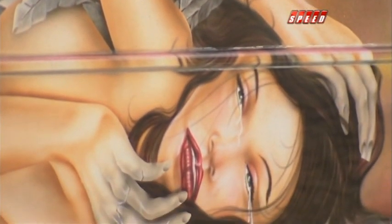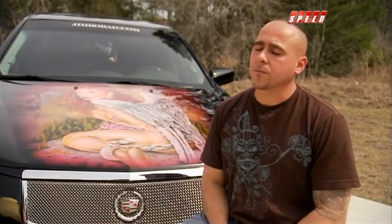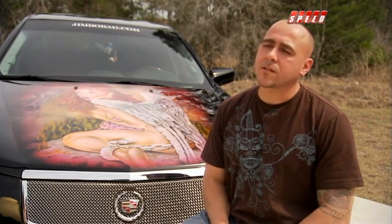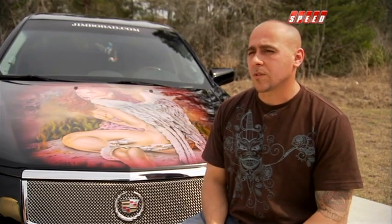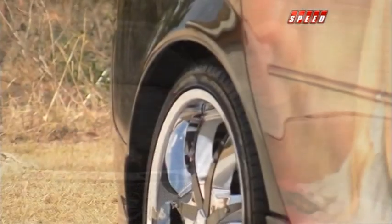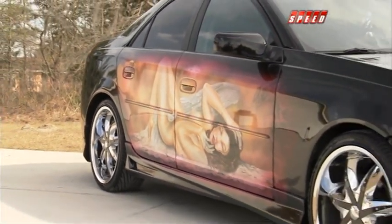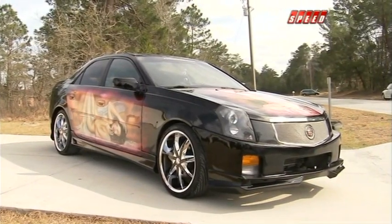When Jimbo saw the Caddy in a Copart auction, he admits it needed some work. When he bought it, it was completely sideswiped on the right side — pretty much pancaked. No interior damage, no airbag deployment. So it wasn't really that hard to fix. He had to change the quarter panel, the two doors, and repair the fender, just to get it up to proper specs.